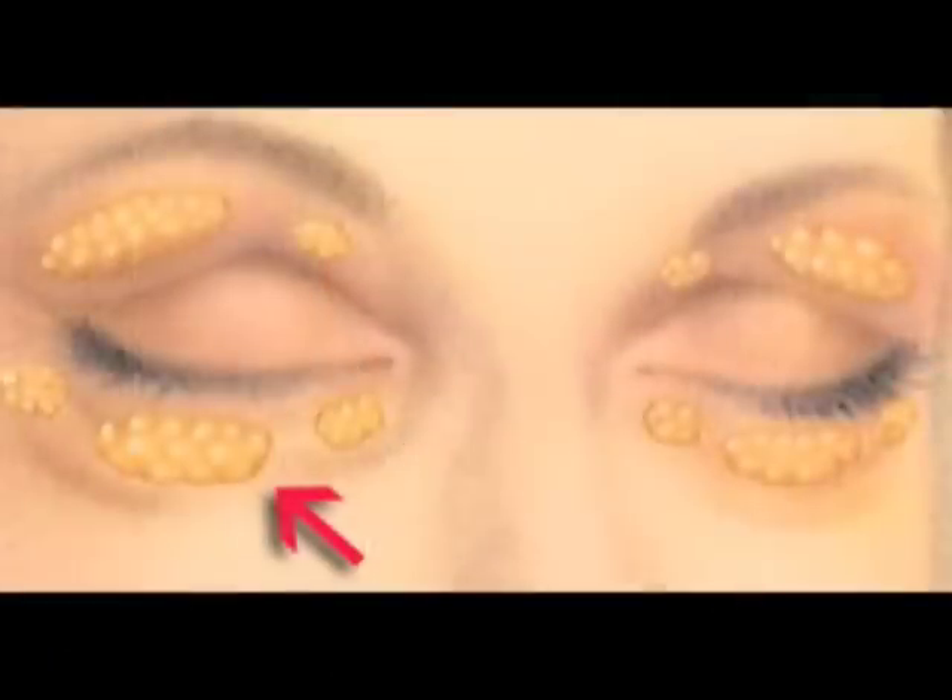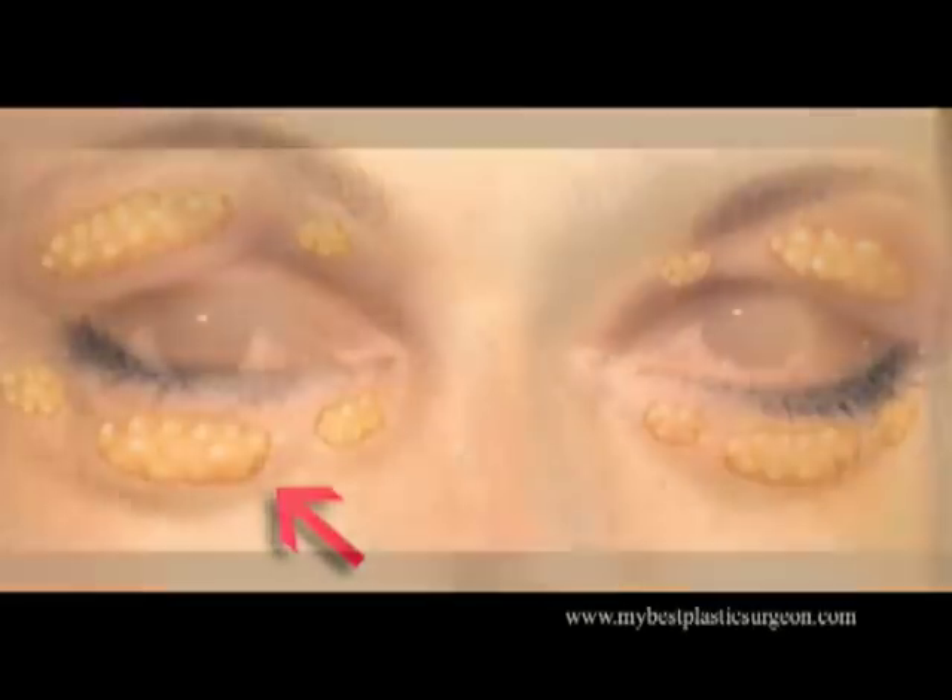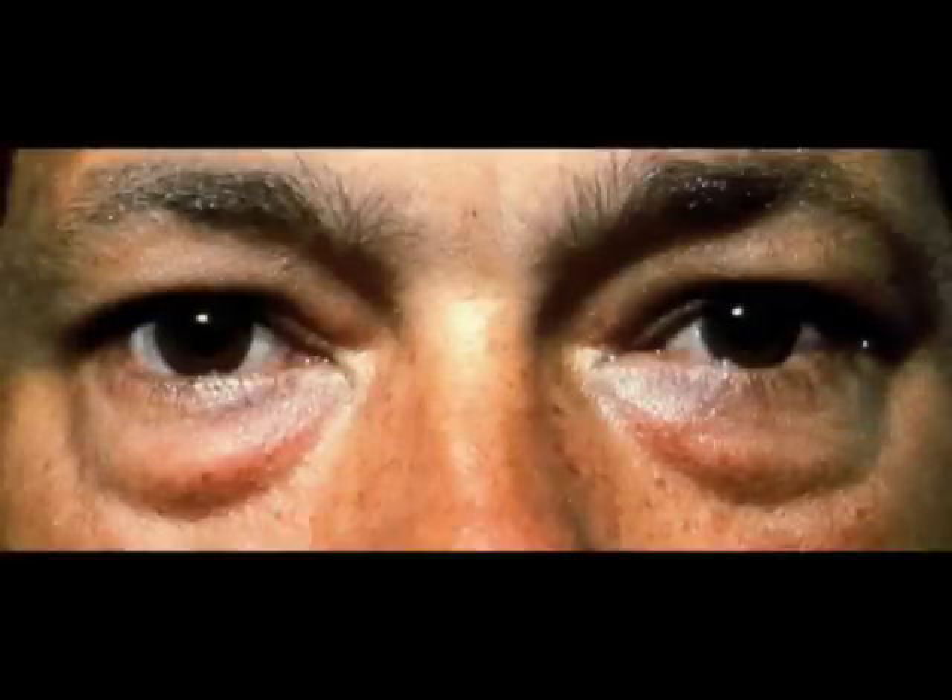The most common complaints patients have about their lower eyelids is that the bags and dark circles give them a tired appearance. This is caused by excess fat in the three main compartments of the lower eyelids. Treatment is aimed at these fat pads. Most light comes from above and as it shines on the bulge caused by the fat, it causes shadowing on the underside of the bags, which appear as dark circles.